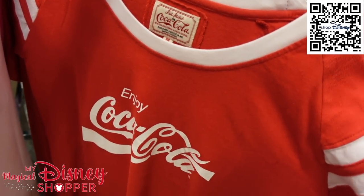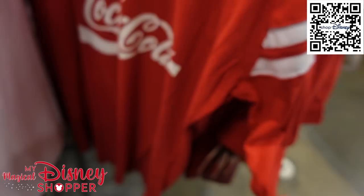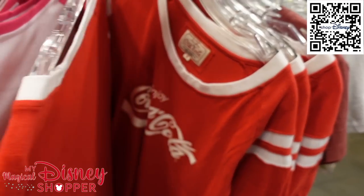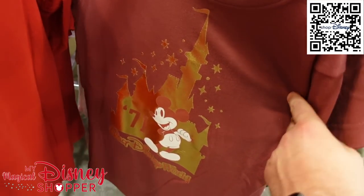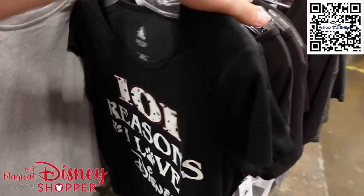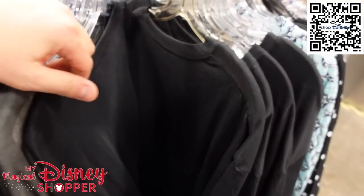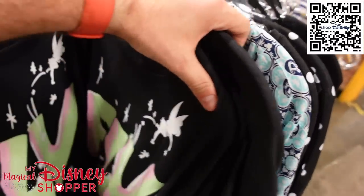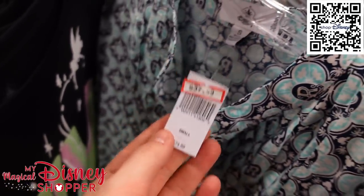There's a Coca-Cola shirt for $17.99, it was $34.99 — likely from the refreshment area in Epcot. A shiny 1971 Mickey shirt for $12.99, only in smalls. And a shirt from the Riviera for $37.99, it was $75, available in smalls with fun little tassels on the end.